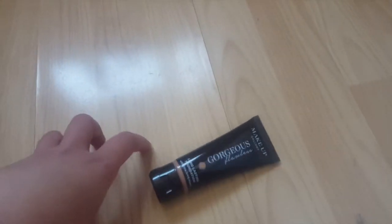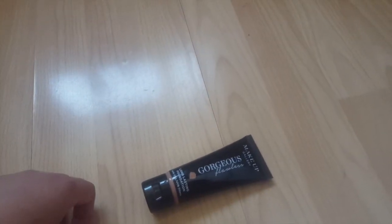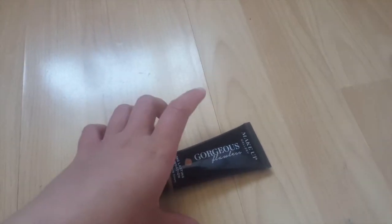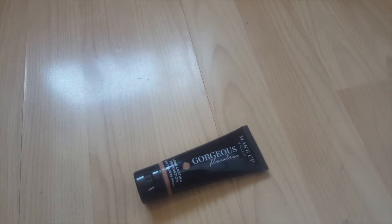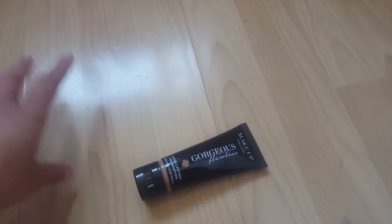I've had a compliment on this — that's how good it is. I was at work wearing this and someone said, 'Oh, your skin's looking great, what are you wearing?' And I said, yeah, I'm wearing a foundation from Poundland. What's so weird about it is that even though it is a mousse and it is matte, it feels really cooling when you apply it on the skin and it does not cling to any of my dry patches.